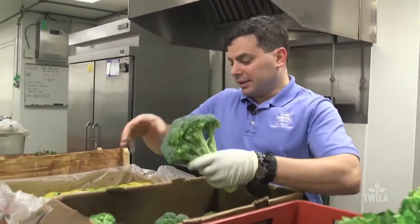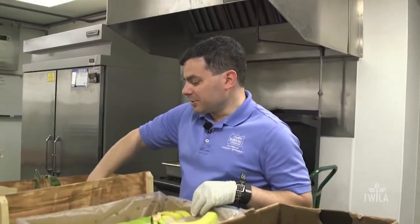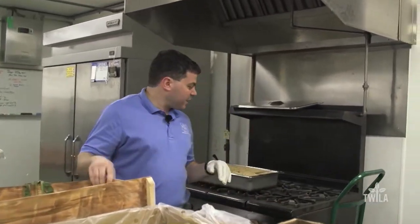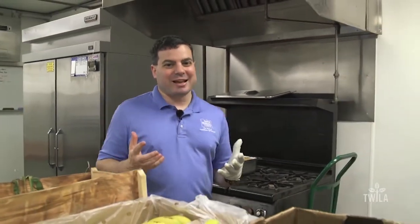Bell peppers, broccoli, bananas of course for the monkeys — they love those — as well as some corn and even some Louisiana products like rice here on this cast iron stove. It's just like any kitchen at your home or any restaurant, and we're getting ready to produce some of that food. I've already got my glove on, so let's get started.